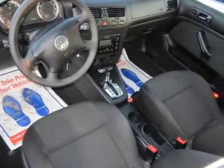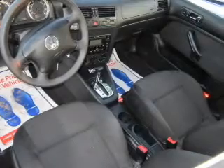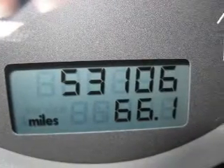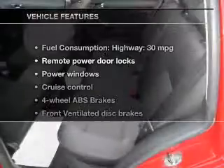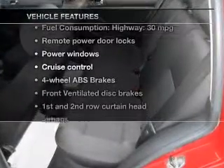The powertrain includes front wheel drive with an efficient four-cylinder engine connected to a smooth shifting transmission. You will appreciate the safety feature of anti-lock brakes. And with these notable features, you won't want to miss out on the opportunity to own this amazing ride.